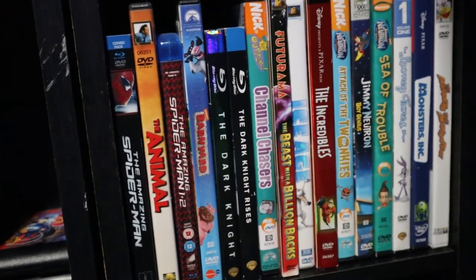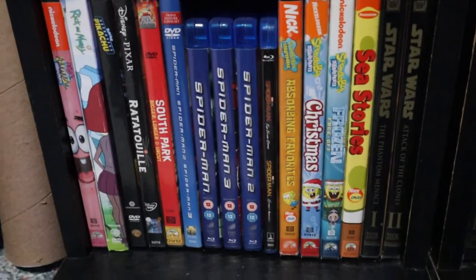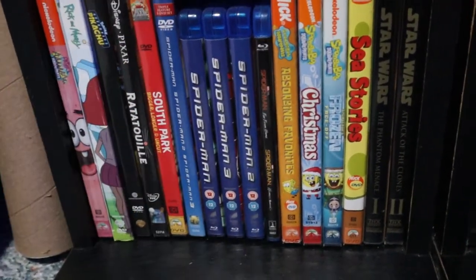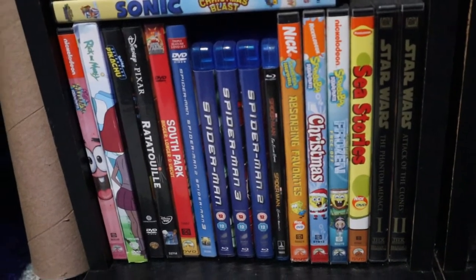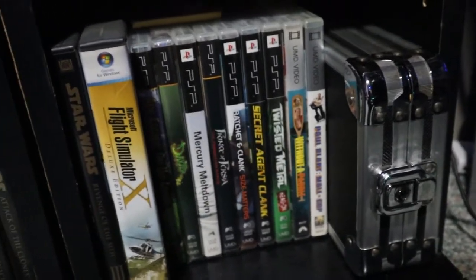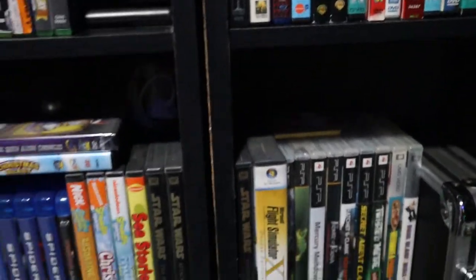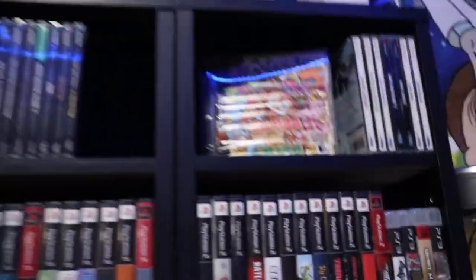Next we got some movies — Amazing Spider-Man, and down here we got all the good Spider-Man movies on Blu-ray, one through three, and then two of the newer ones — not the most recent one even though that one's fantastic, it's just too pricey right now. Then we got some PS1 games, some extra DVDs, and that's about it for the first game shelf.